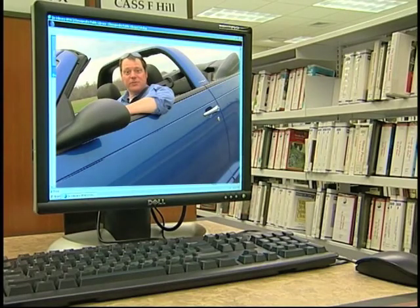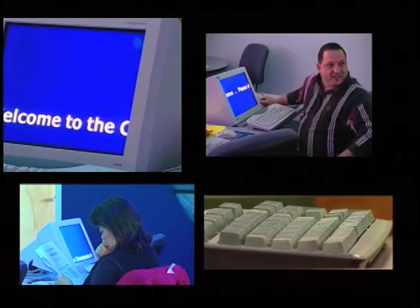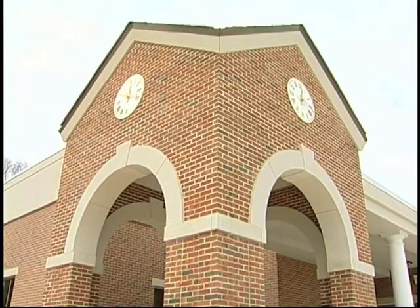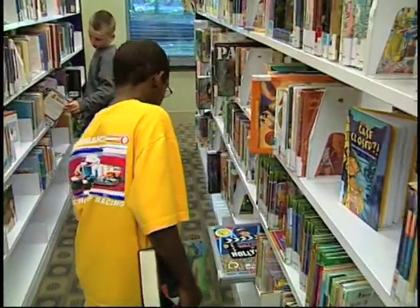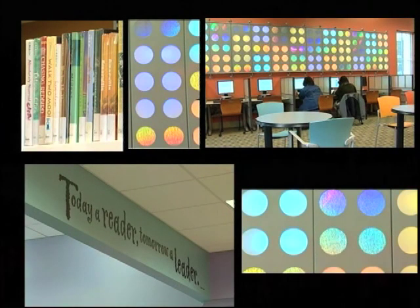The Chesapeake Library System now offers wireless internet access at all its locations — the first in Hampton Roads to do so — and just opened the new Indian River Library in September. This improved library will give children their own children's room and young people their own room.